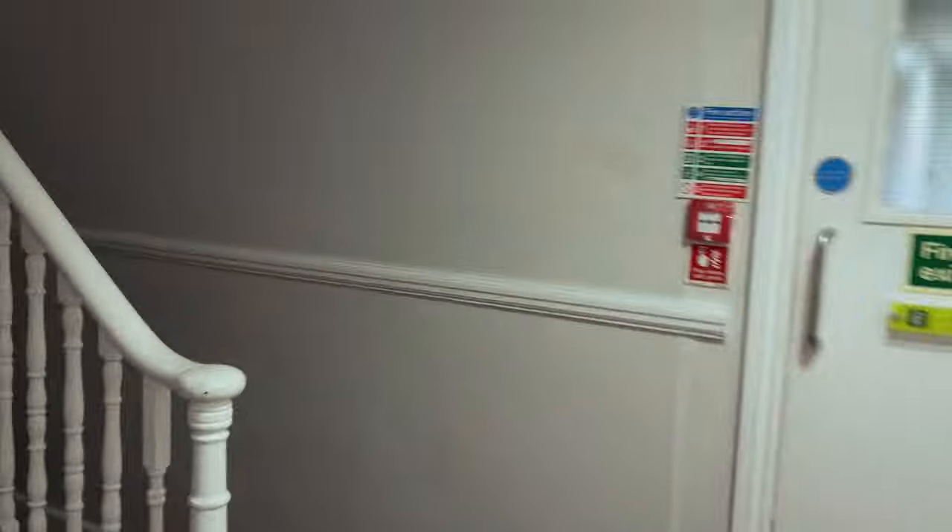Let's go downstairs so I'll show you. Here is the shower.